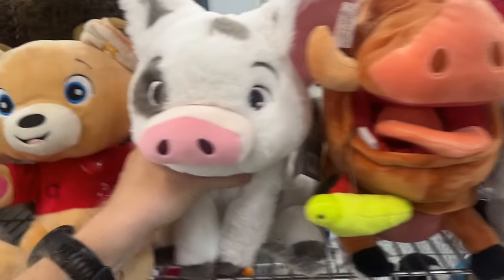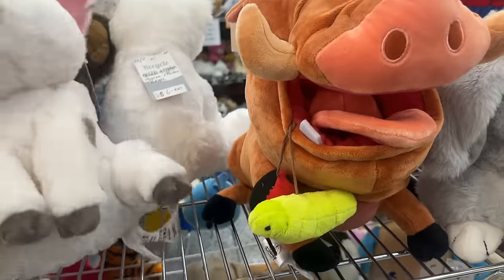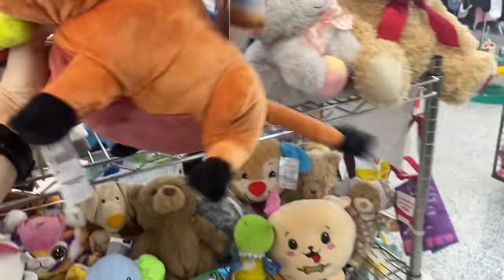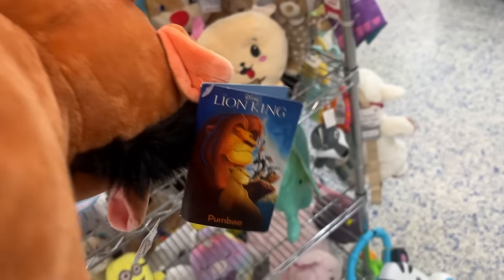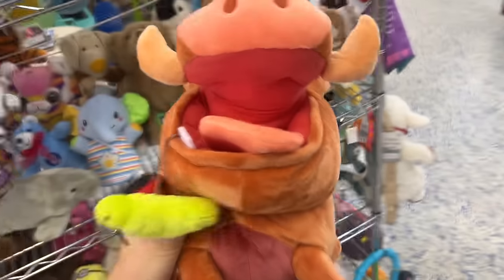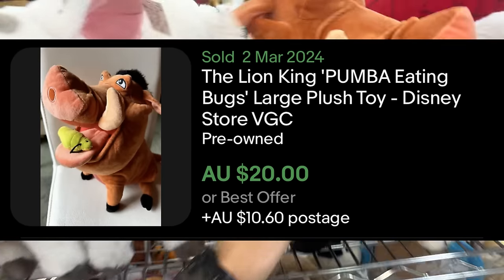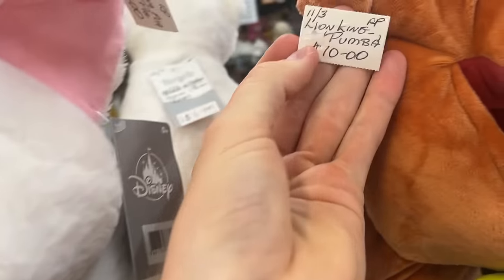There are some really good plush toys in this store. This one here — brand new with tags, The Lion King, we've got Pumbaa. He looks to be worth about $30, but at $10 in store it's just a little bit too much, so I'm going to leave him back on the shelf.